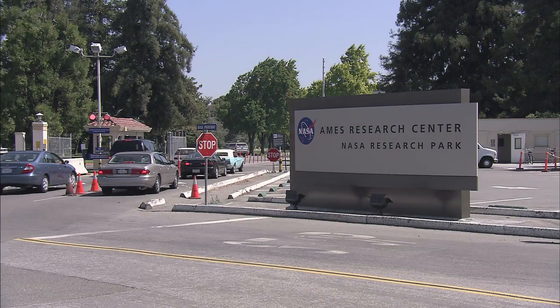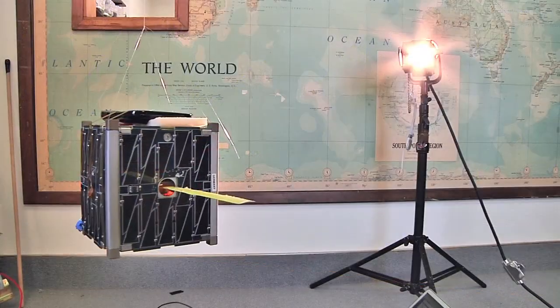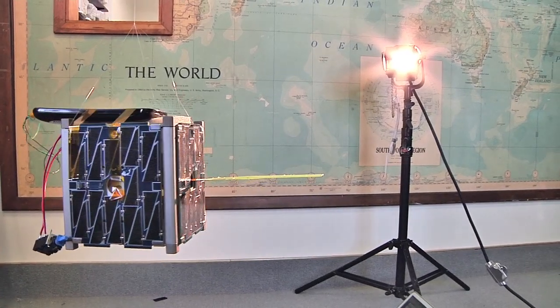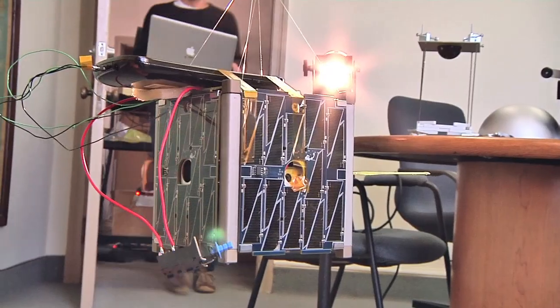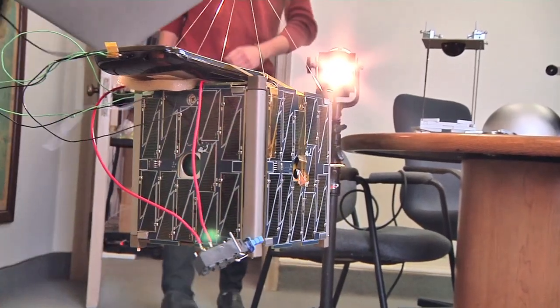Built at NASA's Ames Research Center, the smartphone-based CubeSat is an improved version of the previous PhoneSat satellites. 2.4 is still a tech demonstration, but it's a complete spacecraft. It's more advanced than the earlier ones, but it's not quite the scientific type of spacecraft that we're working towards, but it's a big step along the way.